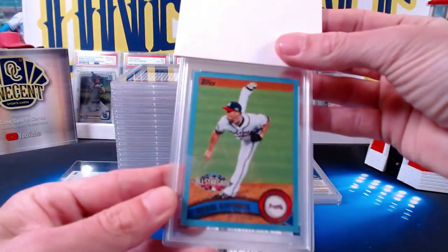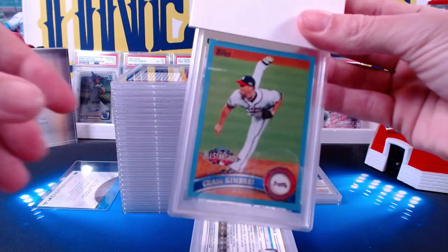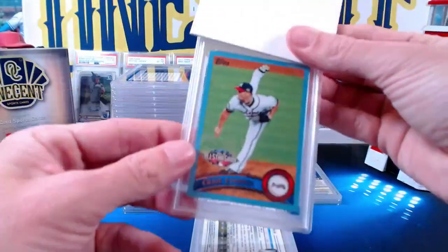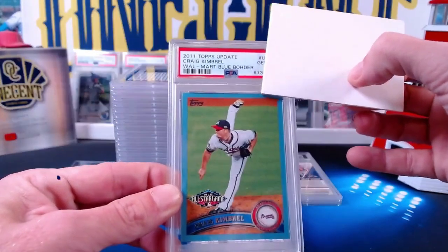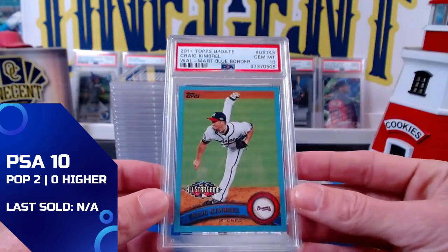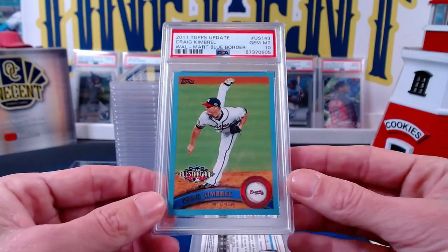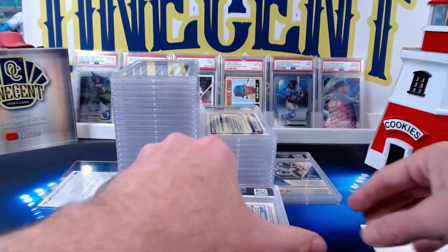For our next one, submitted by Larry — a beautiful Craig Kimbrel. This is from 2011 Topps Update, the Walmart blue border parallel Craig Kimbrel rookie card — not numbered but it is the Walmart blue. Larry gets a Gem Mint 10! Beautiful 10 right there. Craig Kimbrel is on a Hall of Fame path — he'll need more saves but has the time. He could end up top three in saves all time — a potential future Hall of Famer, so a smart move to get him graded.